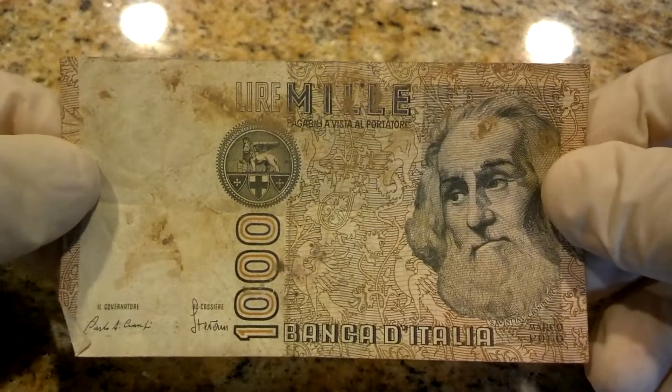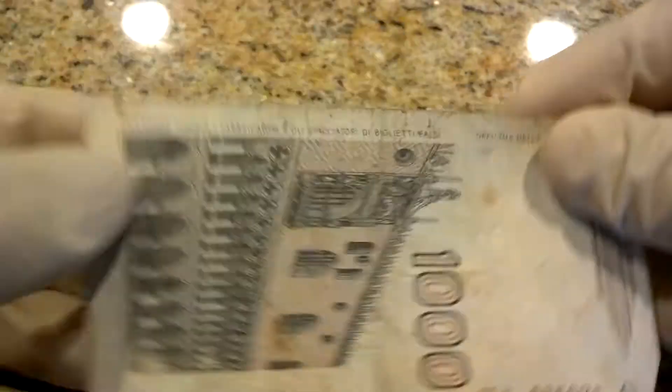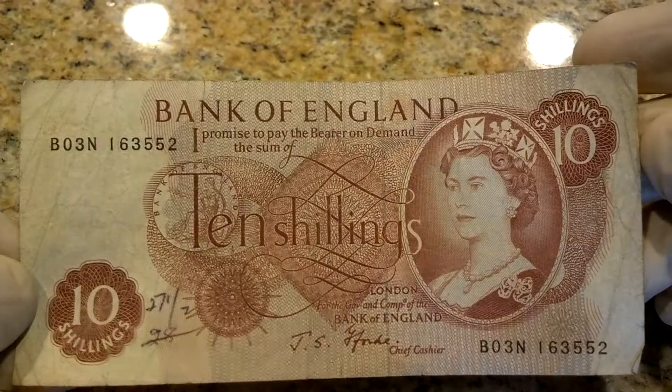Hey guys, Lance here — part two of foreign currency. This is expired fiat money: Bank of Italia 1000, and Bank of England 10 shillings.